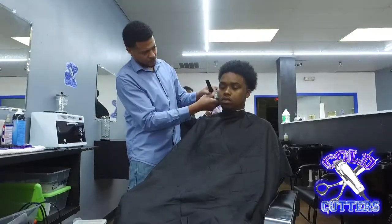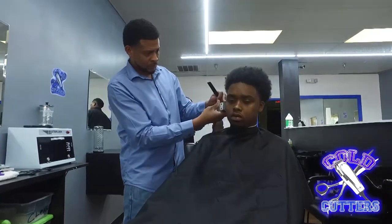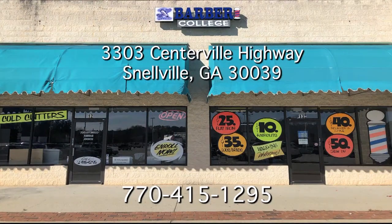Make sure you're looking right. So since you've invited the public out, please go ahead and tell us your address. The address is 3303 Centerville Highway, Suite 12 and 13, Snellville, Georgia, 30039.